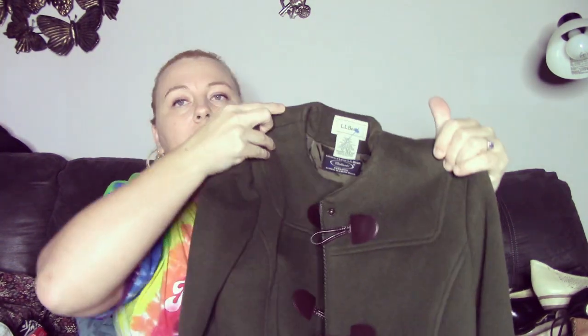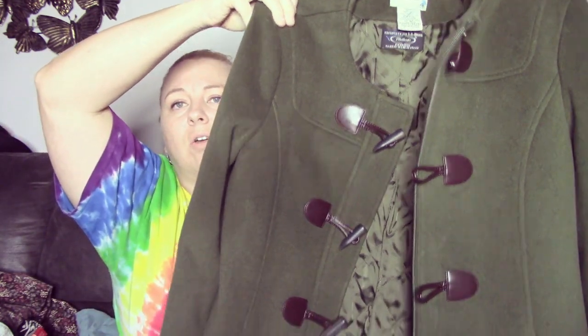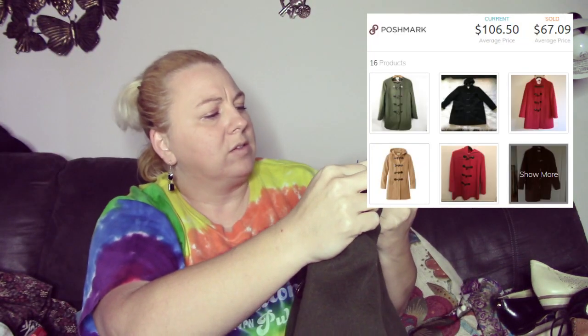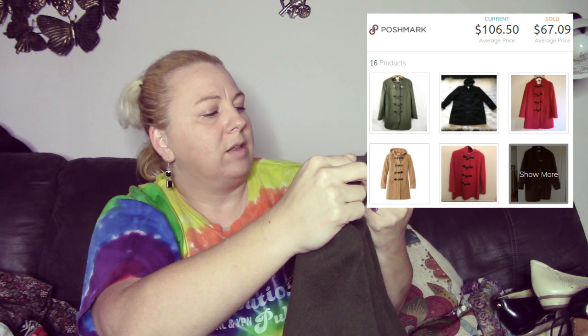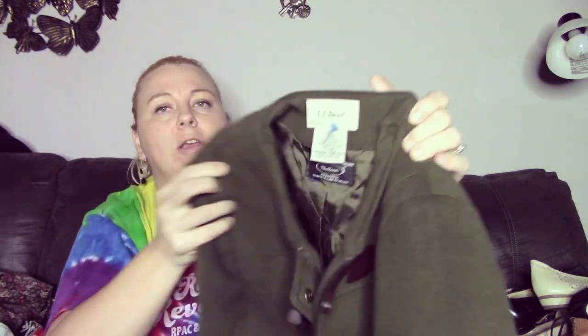Now for the clothing — I picked up this LL Bean 100% wool duffel coat. It is missing the hat, which is unfortunate, but it's still a nice coat without it. It's green, no holes, nothing wrong with it. This one is exclusive for LL Bean — it's Bellandi, B-E-L-L-A-N-D-I, and this is a size 12. I think I paid $8.75 for this.